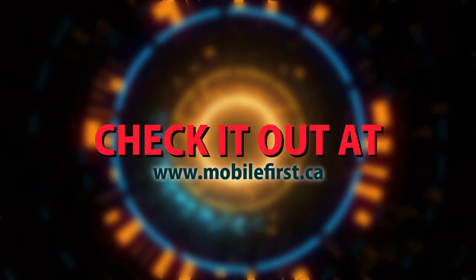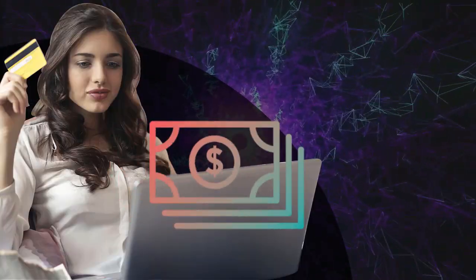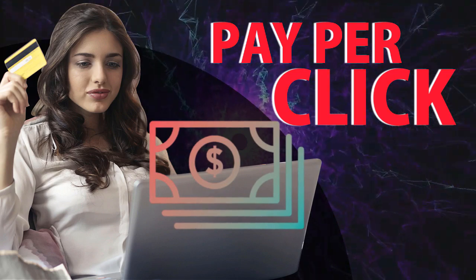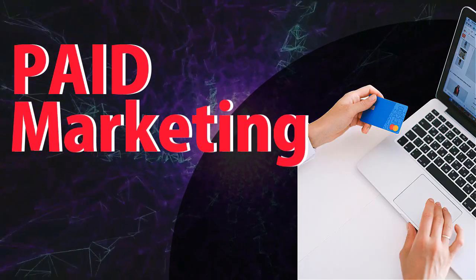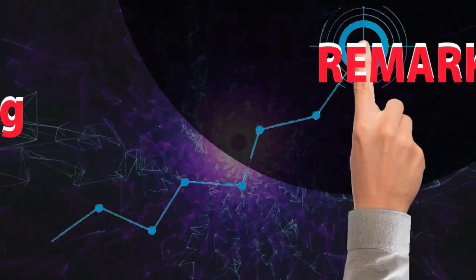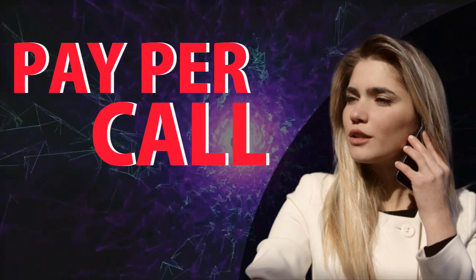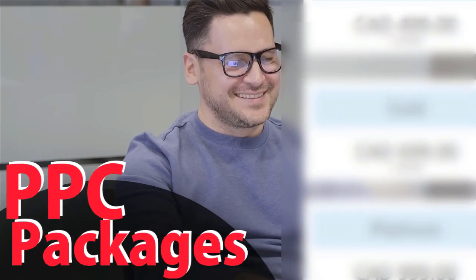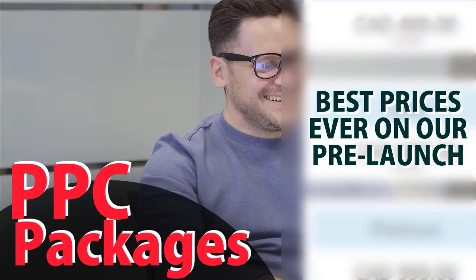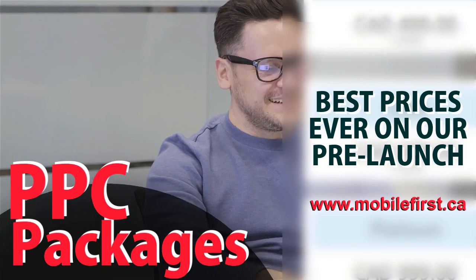PPC — pay-per-click, paid marketing, remarketing, retargeting, pay-per-call, PPC packages. Best prices ever on our pre-launch — check it out at mobilefirst.ca.